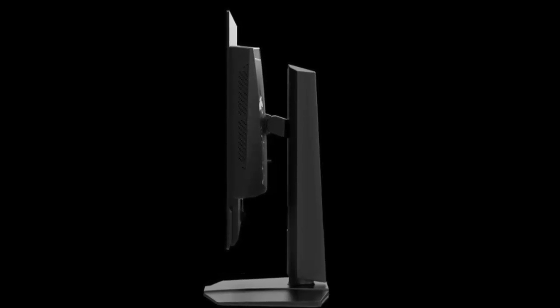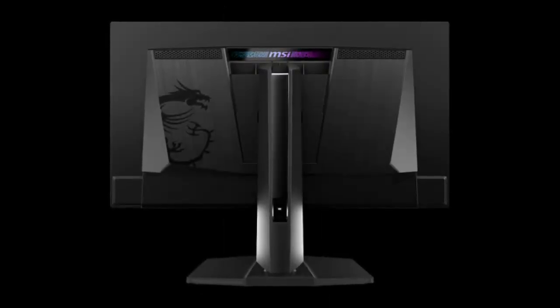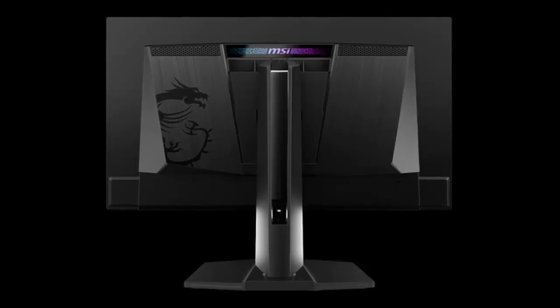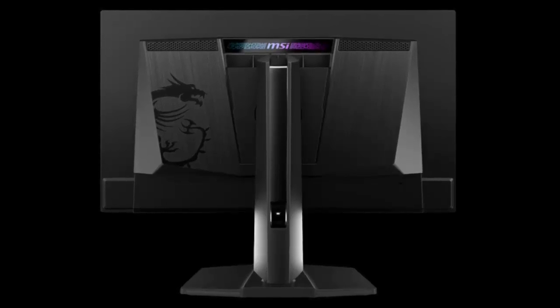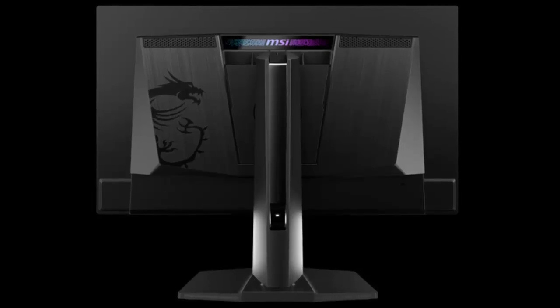Both monitors share DisplayPort 2.1a connectivity, ensuring future-proof compatibility with high-end devices. Whether you're streaming, editing, or battling it out in your favorite FPS, these monitors offer the performance to back up your gameplay. MSI is clearly not just following Samsung's lead — they're pushing boundaries, offering innovative features and versatility to gamers and professionals alike.